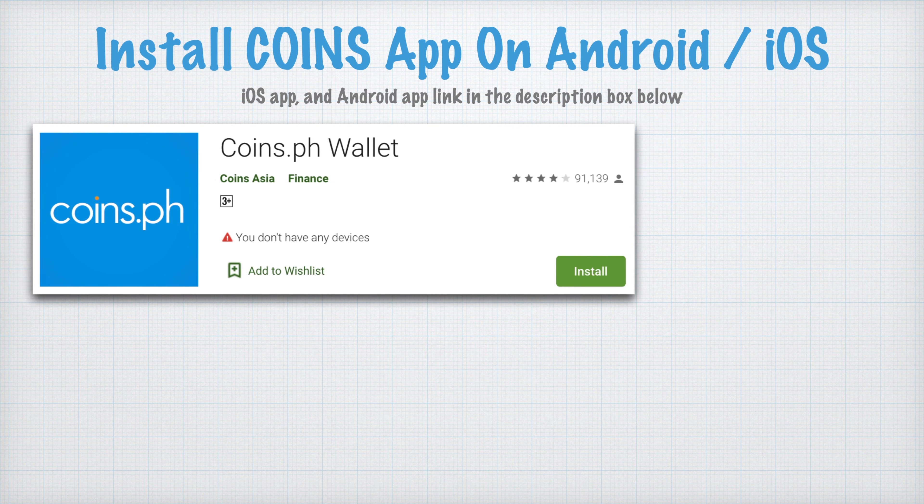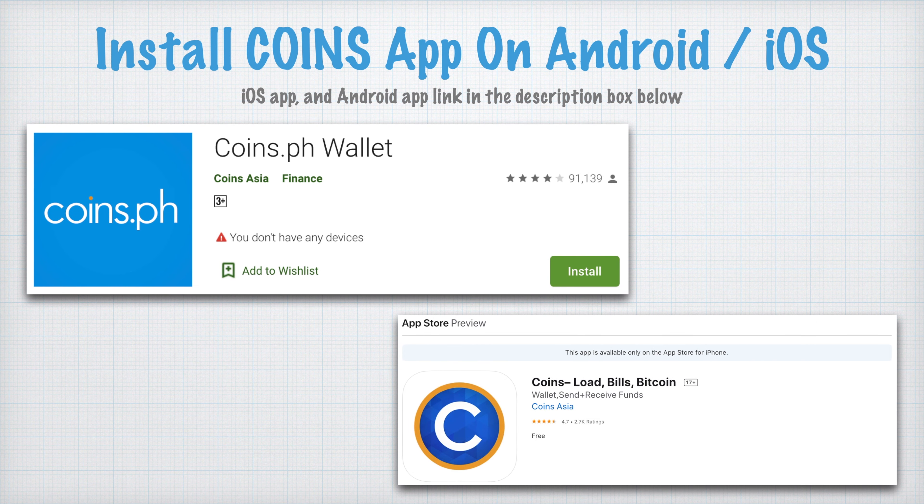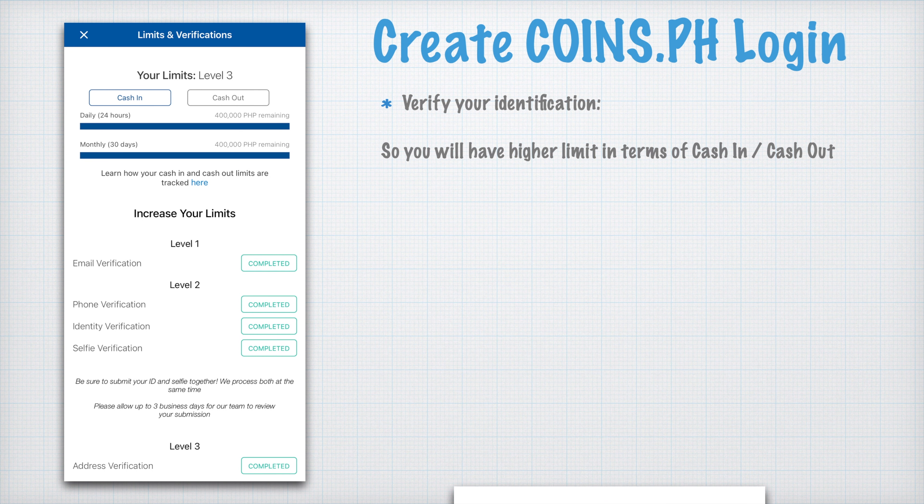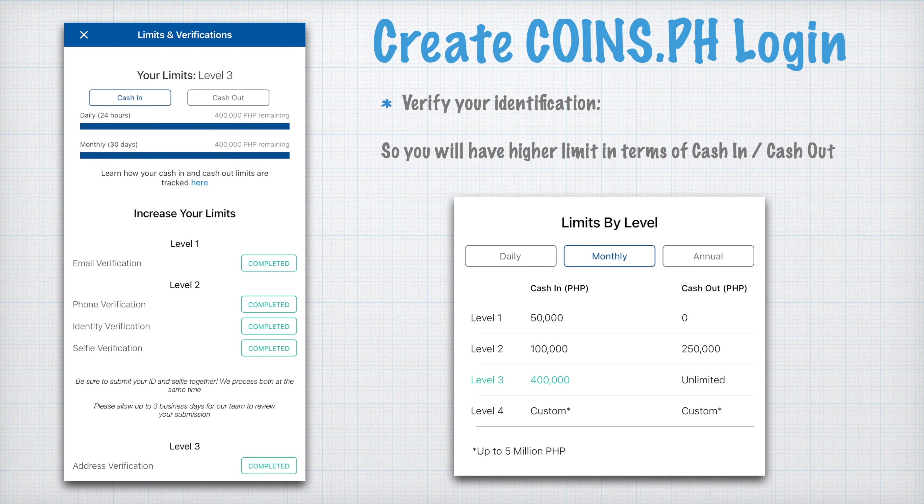Before anything else, you need to install the Coins app on your Android device or iPhone. I'll include the iOS and Android app links in the description box below for your reference. Once you have downloaded and installed the CoinsPH app, you need to create your CoinsPH login. I suggest you verify your identification so you will have a higher limit in terms of cash in and cash out from your CoinsPH wallet.